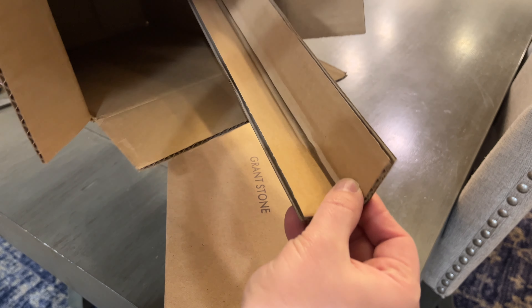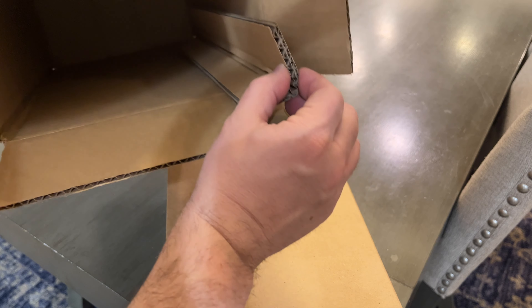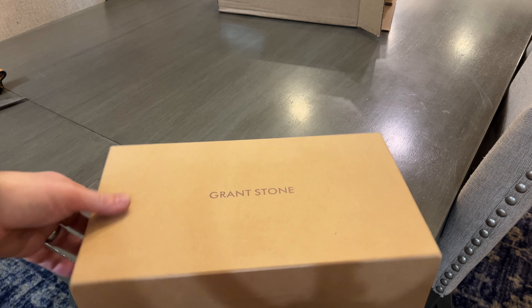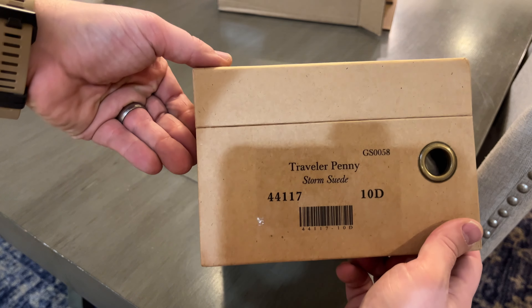This is interesting — this just shows you attention to detail. The box is slightly bigger than the inner box, so they put a little piece of cardboard in there to keep the shoes from moving around. Honestly, that's the kind of attention to detail that everyone should have but very few do.